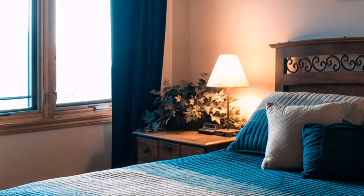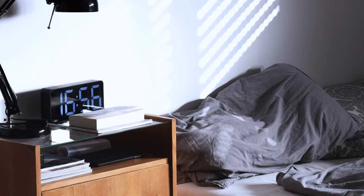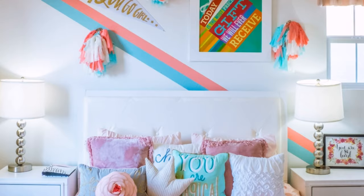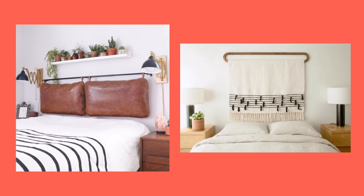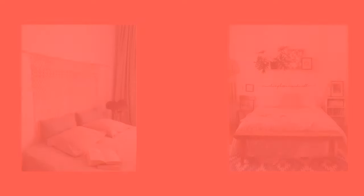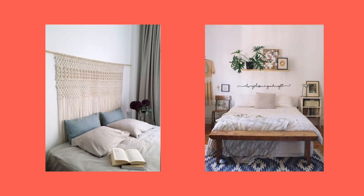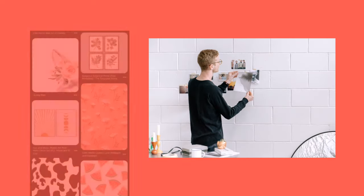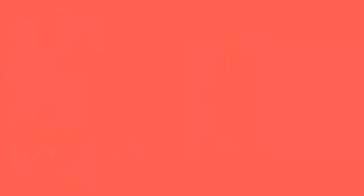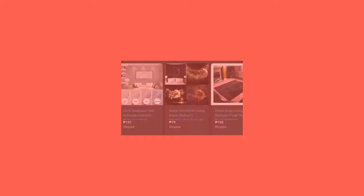Number four: get creative with a headboard. Furniture isn't cheap — we get it. Instead of heading out and buying a brand new bed, try sprucing up your space with a fun new headboard. If you're a DIY person, you could always make your own or get creative with your materials, like a fun tapestry or vintage accent piece. You could even paint one. If you're having a hard time, go to Pinterest and download and print some pictures for your room decor.